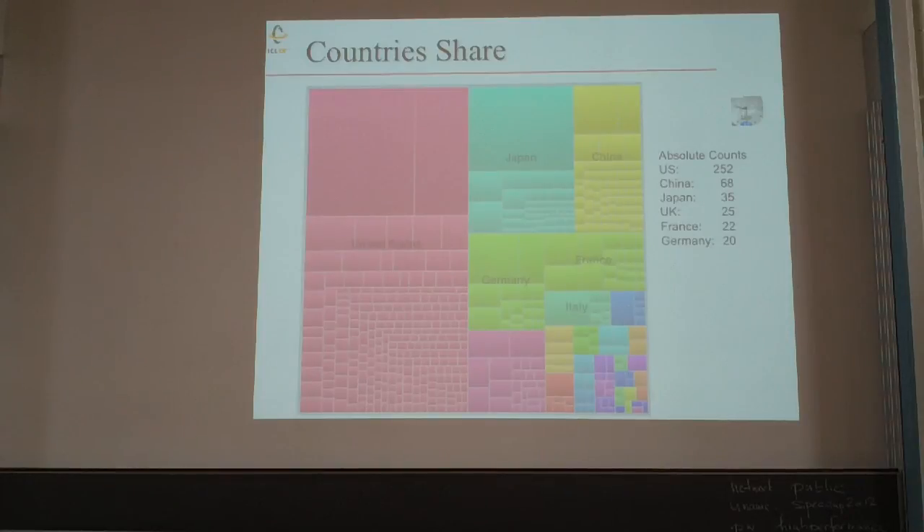Where is Switzerland in this case? Switzerland has one computer on the Top 500 list — a machine in Lugano at CSCS.